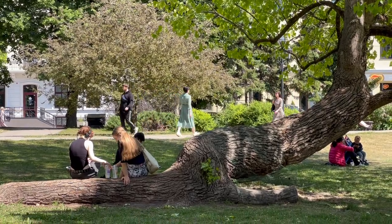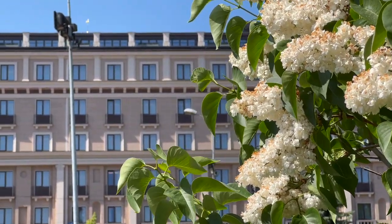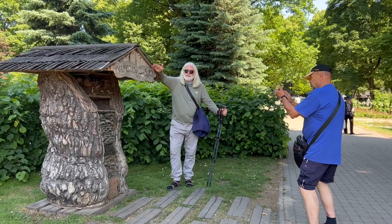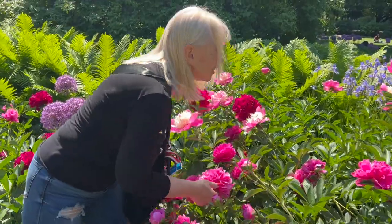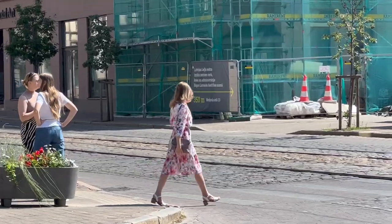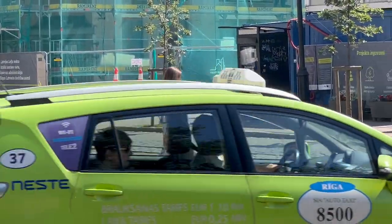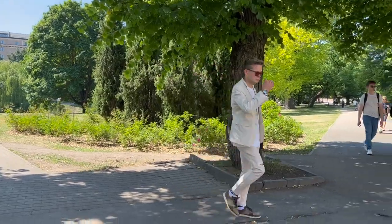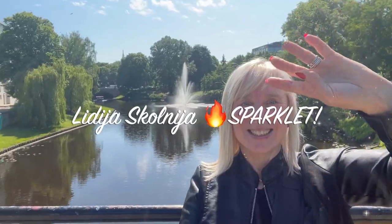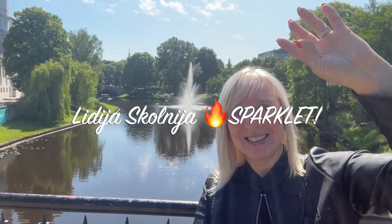Thank you for joining me on this exciting journey. It's very beautiful weather in Riga today. See you in the next film — I will tell you about Vermanis Park and take you through today's Riga. Like and subscribe to my channel, watch my films and enjoy your life. Your Sparklet.